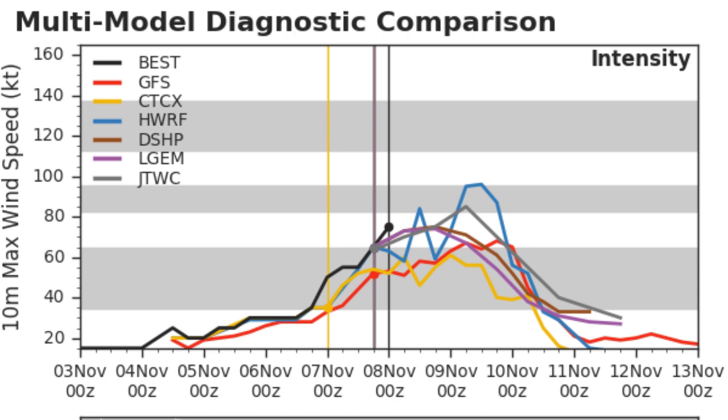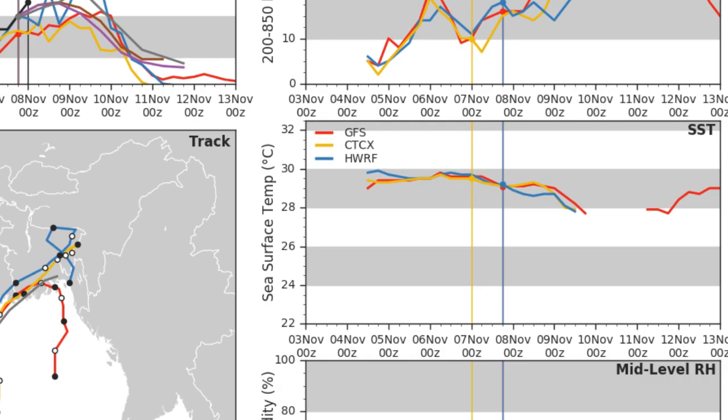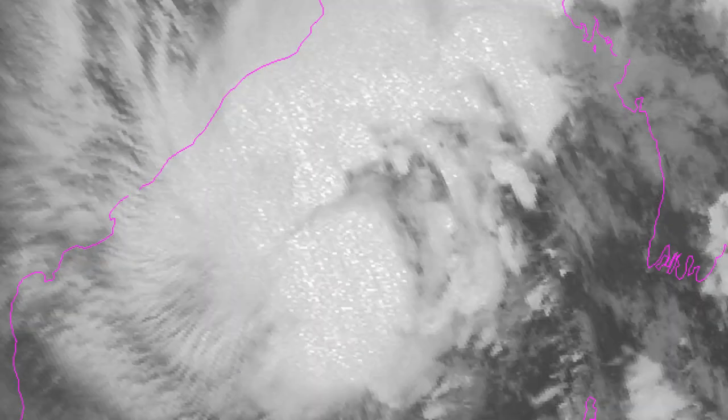This is what the models are currently saying. In terms of intensity, the HWRF is still wanting a Category 2 — a strong one at that. Wind shear will rise in the next 48 hours, so the prime time for intensification is between now and tomorrow night. Sea surface temperatures are also starting to drop just a little bit. There's that model spread in terms of what they're actually predicting, with the HWRF now doing a big loop over Bangladesh before emerging out over the Bay of Bengal again.